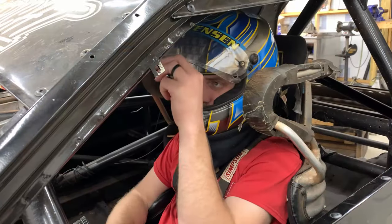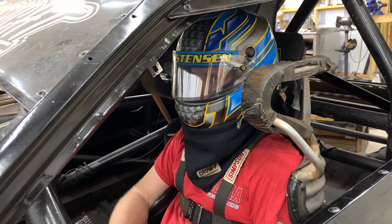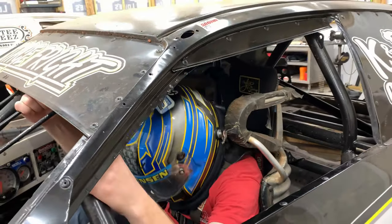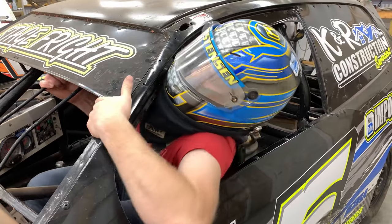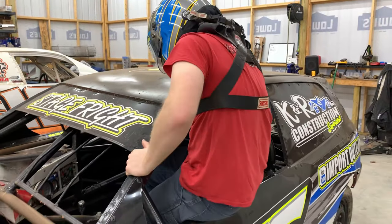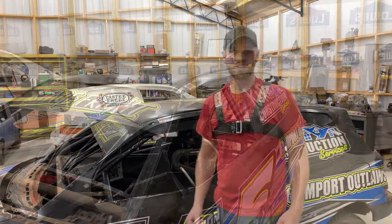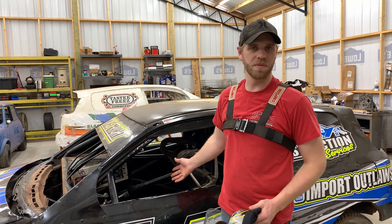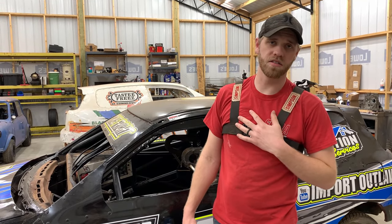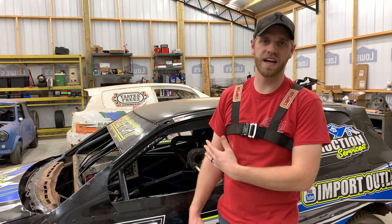Now I'm going to show you guys what I mean. Here I am sitting in the car with my helmet and HANS attached. I'll show you guys how much trouble I have getting out of the car. I am a pretty tall guy — 6'3" — so getting out of a little opening like that is a struggle. My HANS is a little looser because I'm not wearing my suit, but it was still pretty hard to get out.